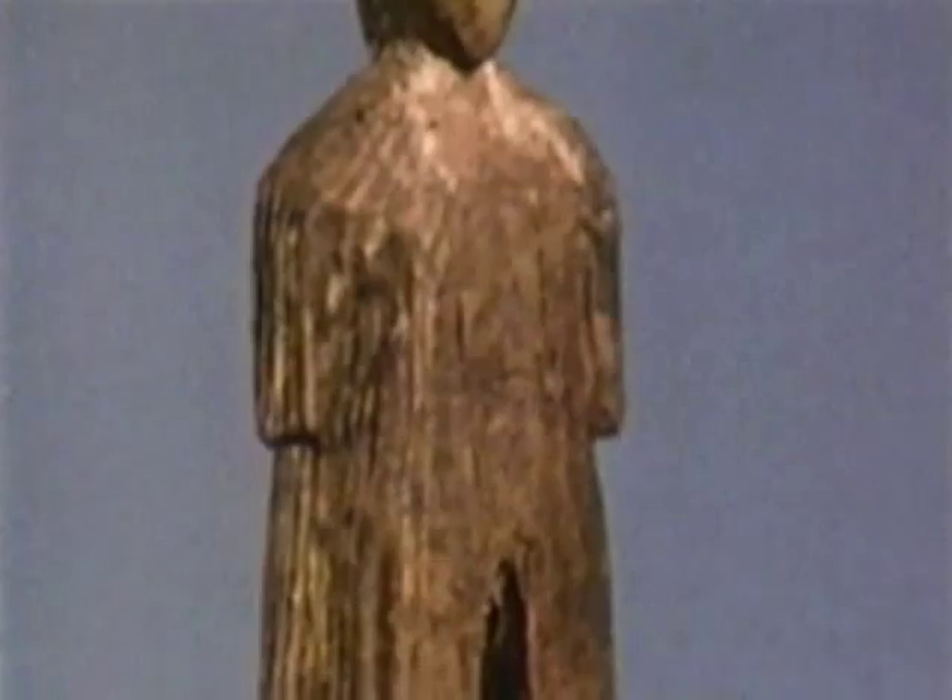Look at this statue closely. It has a cross on its chest — a Christian cross. And unlike Inuit dress, it wears a pleated coat with hood. It's almost priest-like.